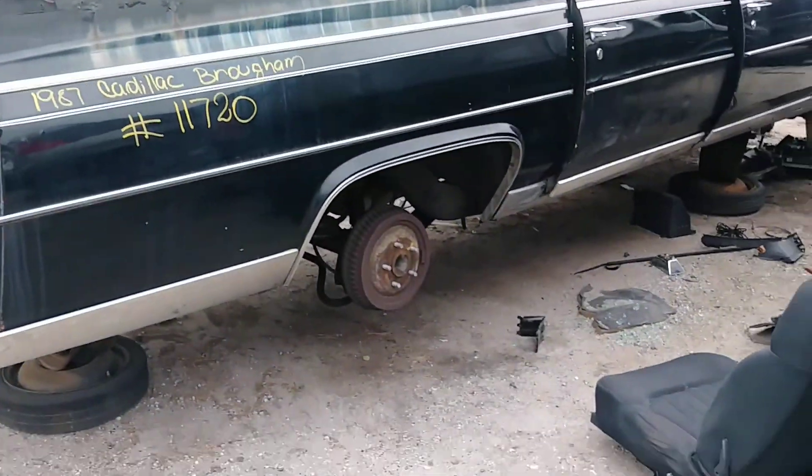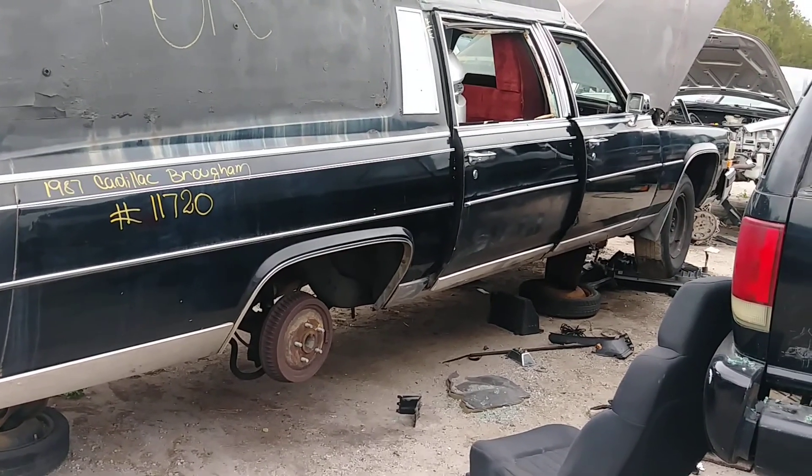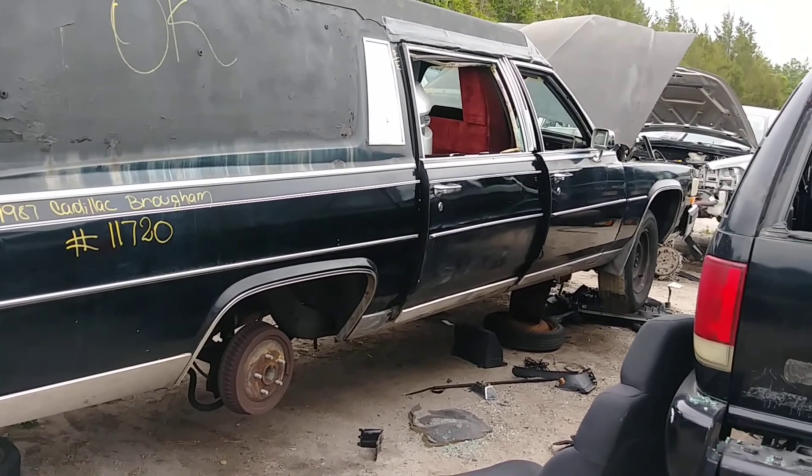Okay, Carcuda signing off. Thanks for watching. You can take these brakes off this car in the front and put them on a Camaro. They got 12-inch rotors. You can take the spindles too.